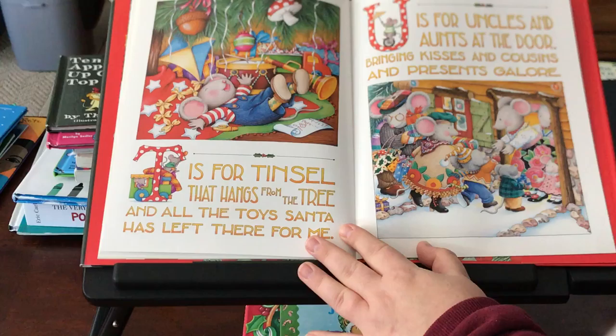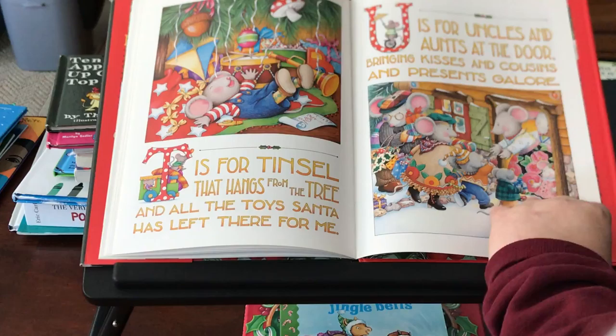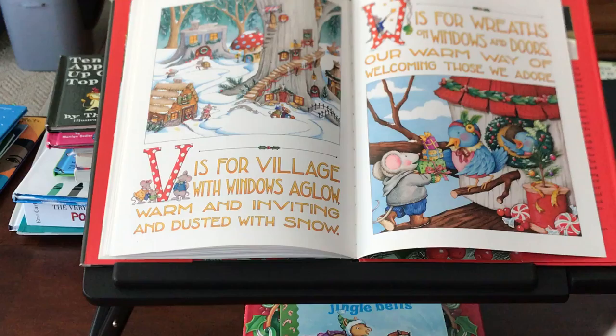T is for tinsel that hangs from the tree and all the toys Santa has left there for me. U is for uncles and aunts at the door, bringing kisses and cousins and presents galore. V is for village with windows aglow, warm and inviting and dusted with snow.